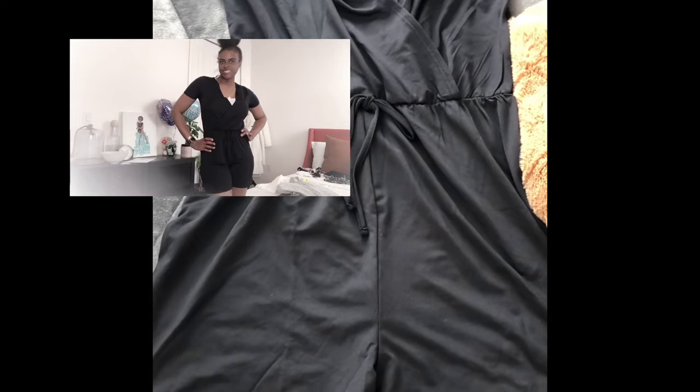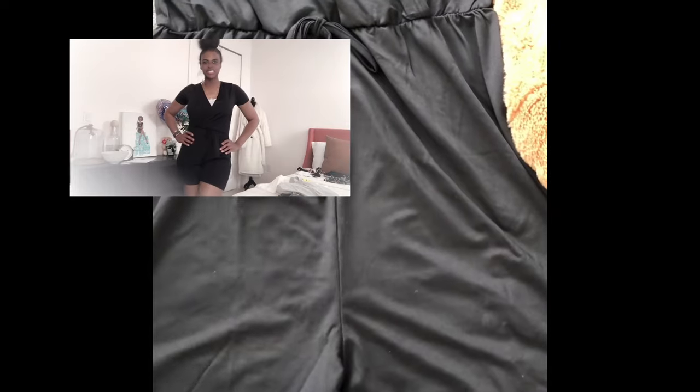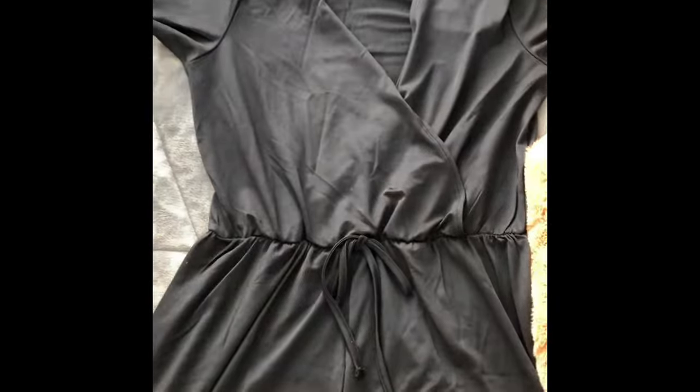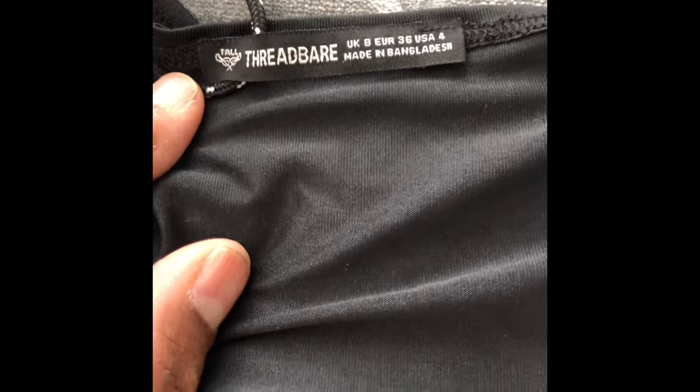The next piece I want to show you is this romper. It's a black romper — shorts — and this is in a size four. I'm just checking to see if there are pockets; there are no pockets, but that's perfectly fine. It's super cute. I think this was like $5 or maybe around $6 — no more than that. It's got a little bow at the waist and very soft material. The quality of this is very nice.